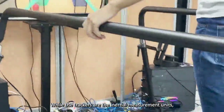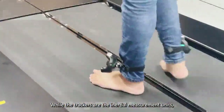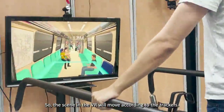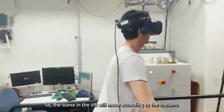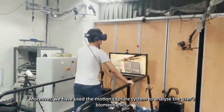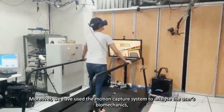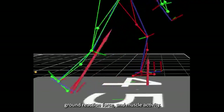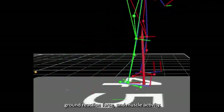The trackers are inertial measurement units used to detect the legs' movements, so the scene in the VR will move according to the trackers. Moreover, we have used the motion capture system to analyze the user's biomechanics, such as joint kinematics, ground reaction force, and muscle activity.